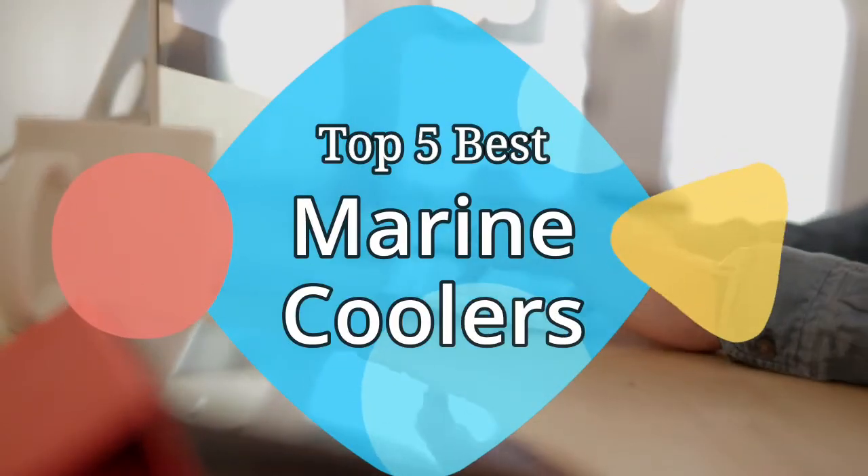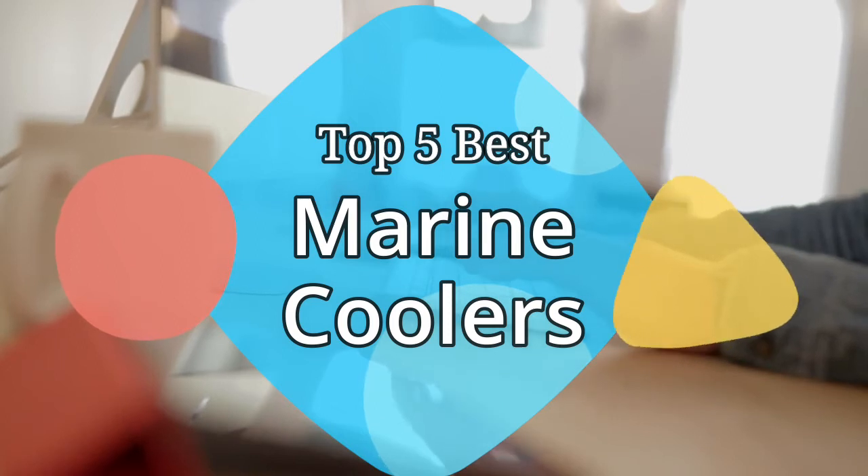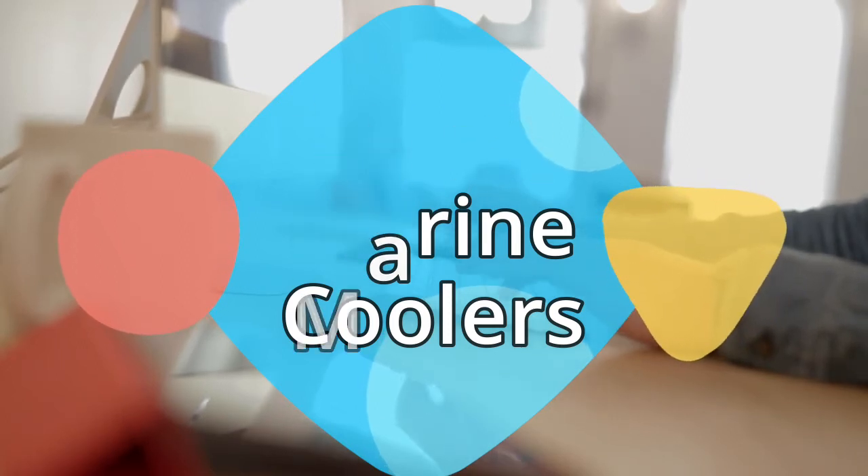Hey guys, in this video we are going to be checking out the 5 best marine coolers on the market this year. We have listed them based on performance, features, and price. Let's get started with the list.